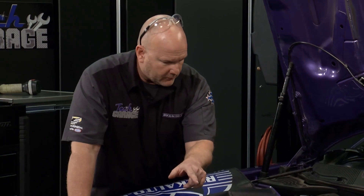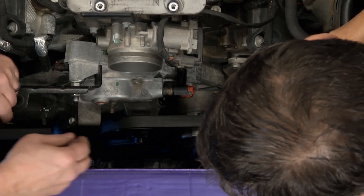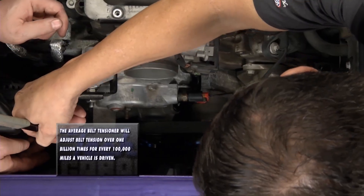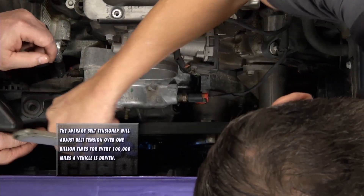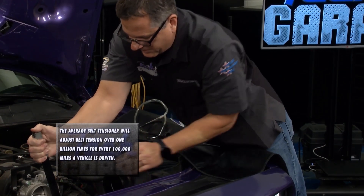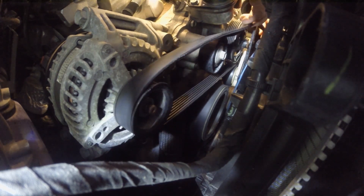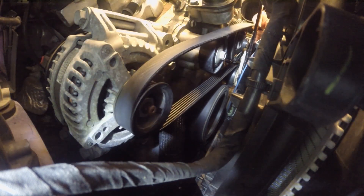We've got the belt tensioner pulley right there. Why don't we go ahead and release the tension and pop the belt off to see what we can learn. We've got the alternator right here, the power steering pump, the condenser. I'll give you a little tension — got it. I'm going to keep my hands out from under that pulley. Belt's off.